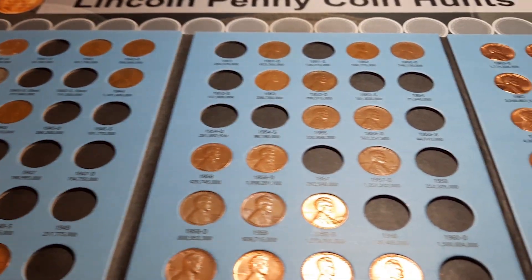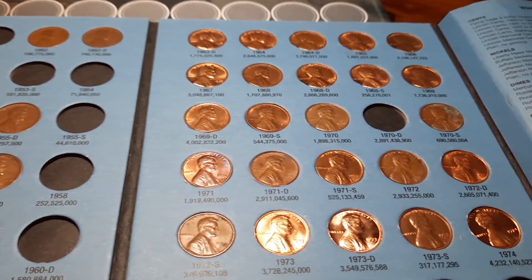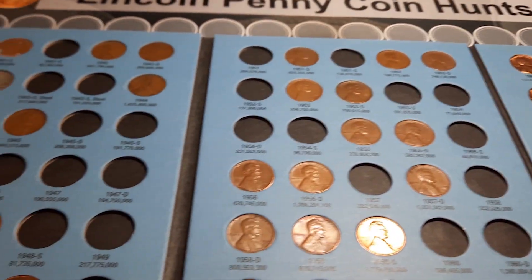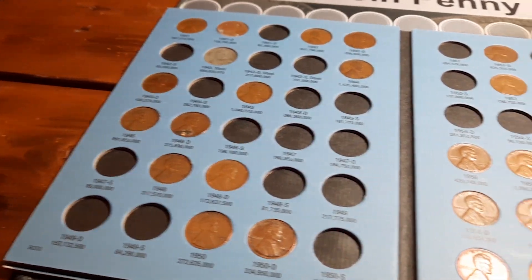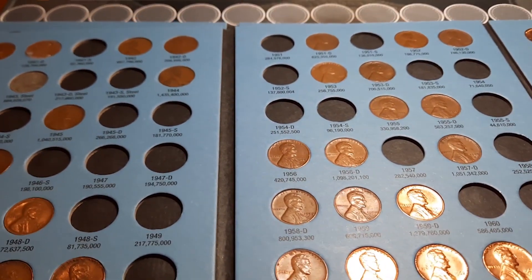Book two is 1941 through 1974s and we now have 58 of the 87 spots filled in this book. This one's starting to look pretty good. We got some upgrades that we can do, and a few wheat pennies that should be fairly easy to find — we just need to come across them in the right box.